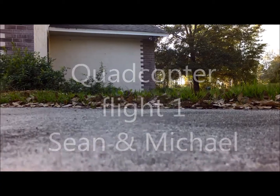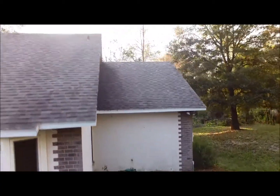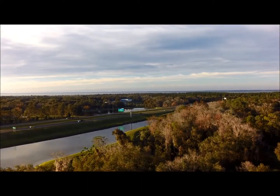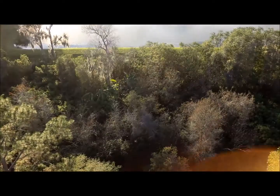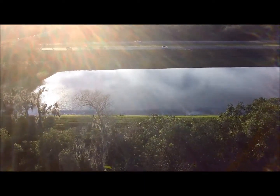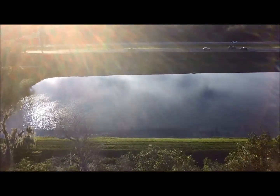This is the flight of my quadcopter, January 18, 2015, over the Koi house. There you have the 429 Expressway, a little retention pond there. You can see the traffic going by. We're probably up at about a hundred feet.